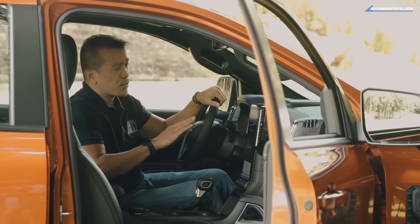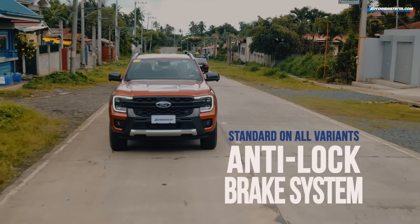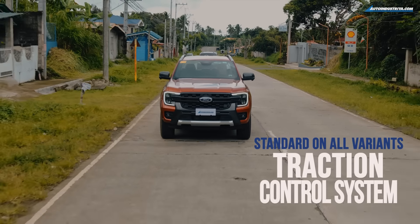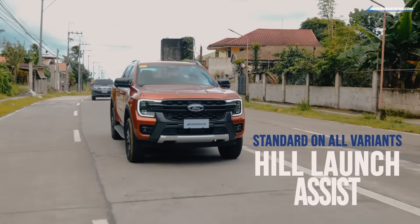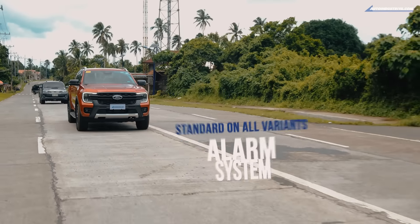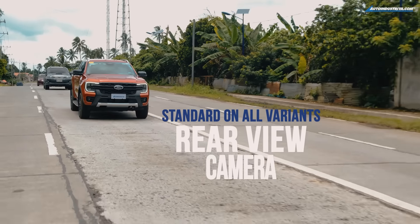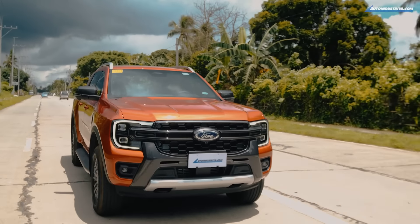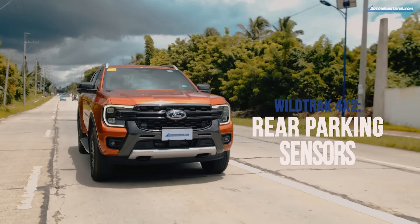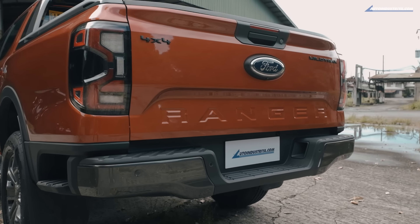These safety systems come standard across all next-gen Rangers: anti-lock brake system with electronic brake force distribution, electronic stability program with traction control, hill launch assist, rollover mitigation, hill descent control, perimeter alarm system, cruise control, adjustable speed limiter, and a rear-view camera. The Wildtrak 4x2 6-speed automatic adds an electric parking brake with rear parking sensors.